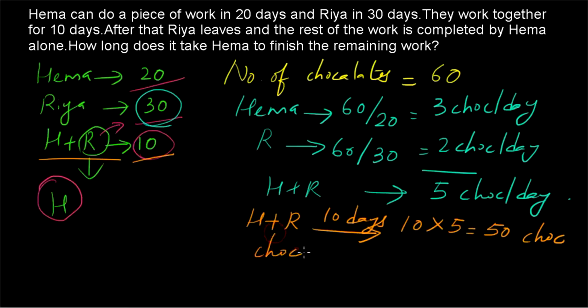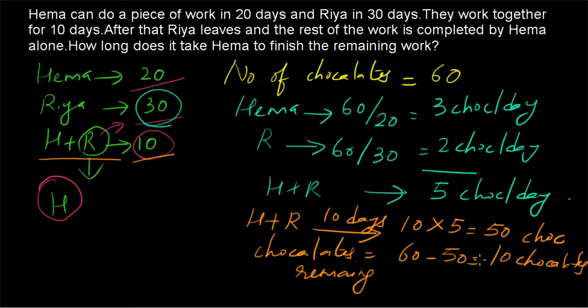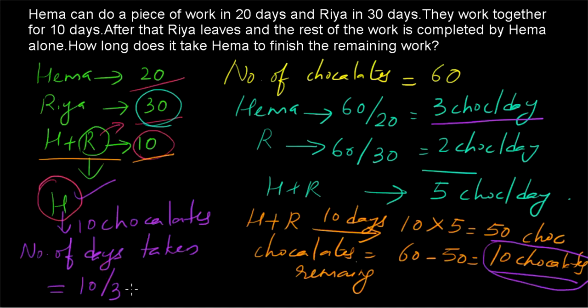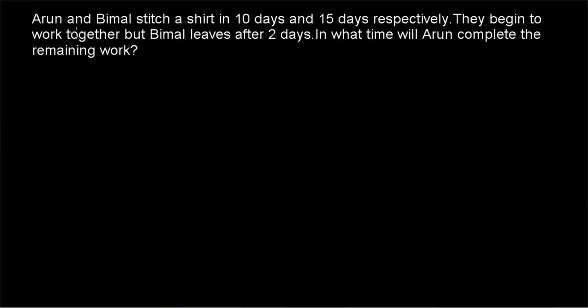So how many chocolates are remaining? The chocolates remaining will be 60 minus 50, equal to 10 chocolates. After 10 days, Hema works alone and has to finish 10 chocolates. Since Hema has 3 chocolates per day, the number of days taken by Hema to finish the remaining work will be 10 divided by 3, which equals 3 and 1/3 days.